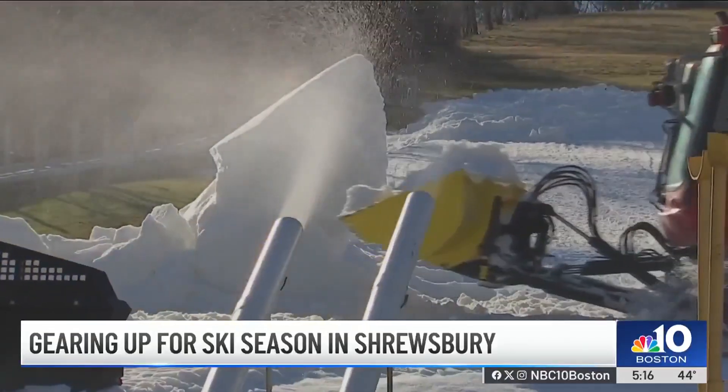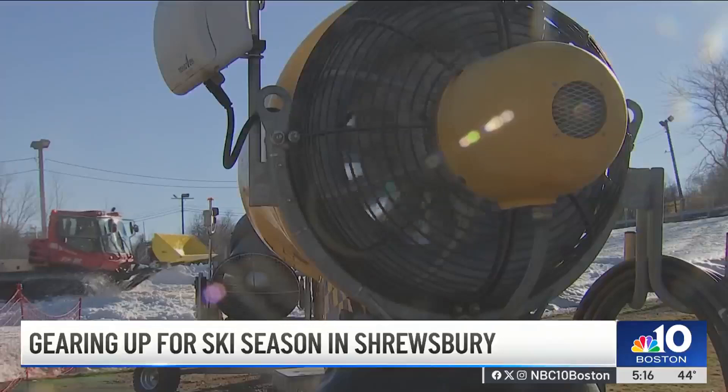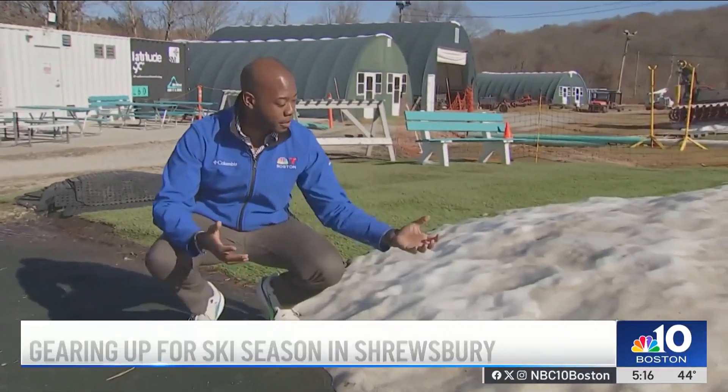It might keep getting warmer, but we're going to keep fighting it as much as we can. Because of climate change, winter is New England's fastest warming season, meaning fewer frigid days, less snow, and making technology like this all the more important to help local ski areas survive.